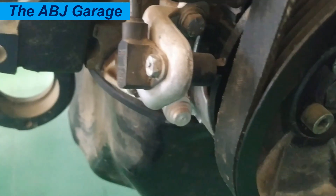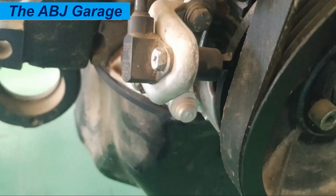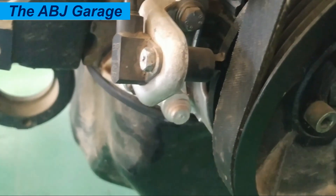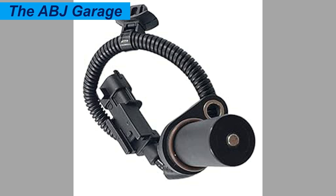Reduced fuel economy is number eight. Increased fuel consumption, more frequent refueling needed, and poor fuel efficiency readings can also indicate poor engine performance as a result of a bad crankshaft position sensor.